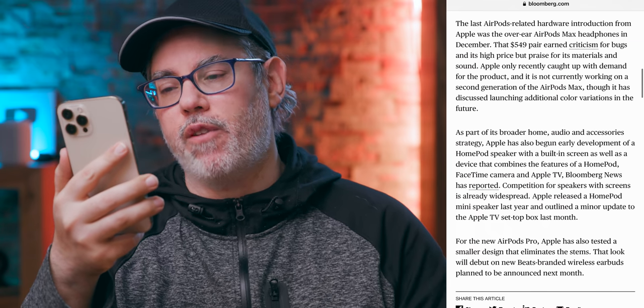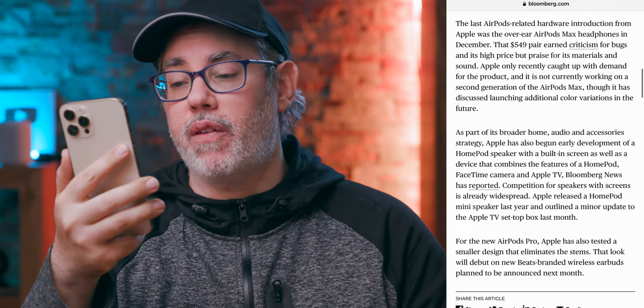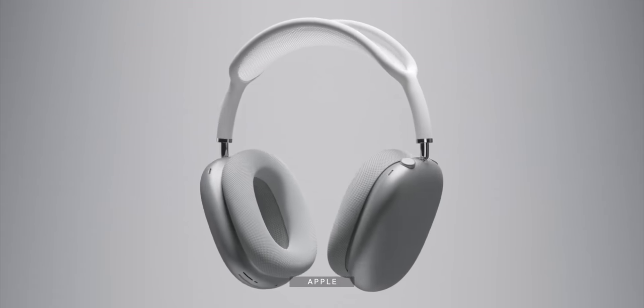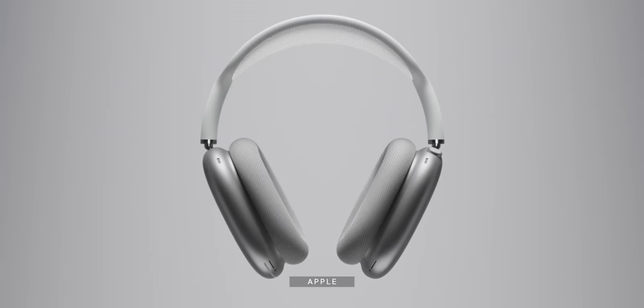Apple only recently caught up with demand for the AirPods Max, and it's not currently working on a second generation, though it has discussed launching additional color variations in the future. This disappoints me but doesn't surprise me. It disappoints me only in that I like it when Apple updates every product every year. But especially with more high-end niche products, Apple usually only updates those every couple of years. With the AirPods Max, a new version isn't as important as a less expensive version — maybe an unabashedly plastic version that sells for $300 rather than just another $500 set.